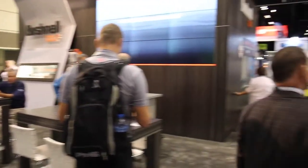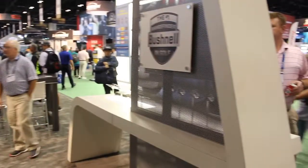Hi, Chris Wallace from Second Swing. We're in Orlando, Florida today at the 2018 PGA Merchandise Show. We're with Bushnell this afternoon. I'm with John Novosel. John, good to see you again. Good to see you, Chris. How's it going? Doing great.